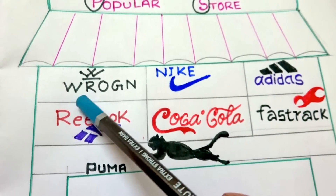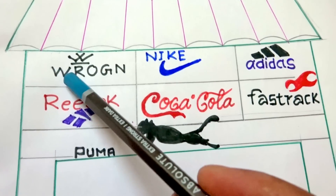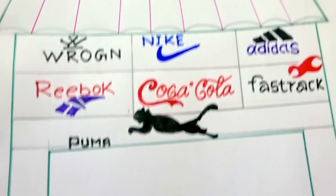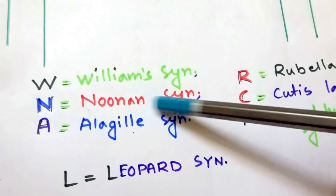The first brand is Ron, which is Virat Kohli's brand. So for W, it is Williams syndrome. The second brand is Nike, so for N, it is Noonan syndrome.